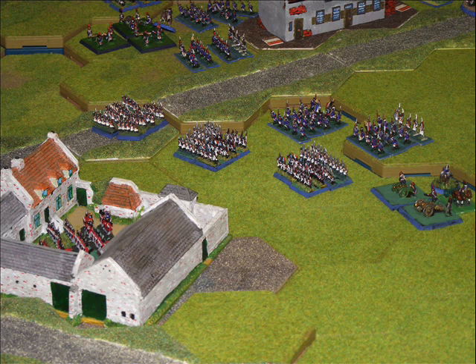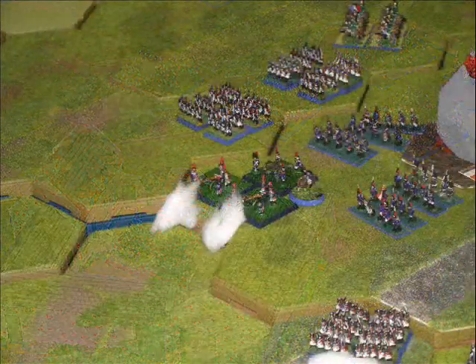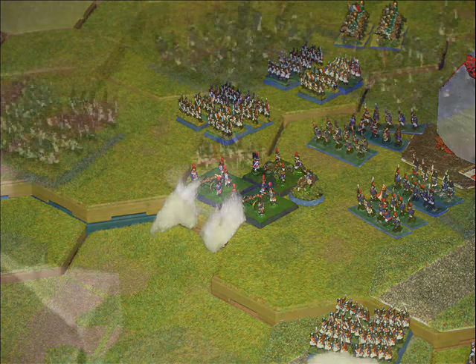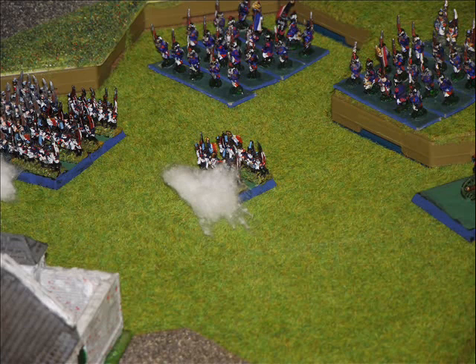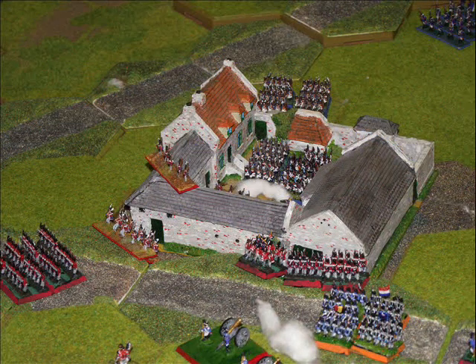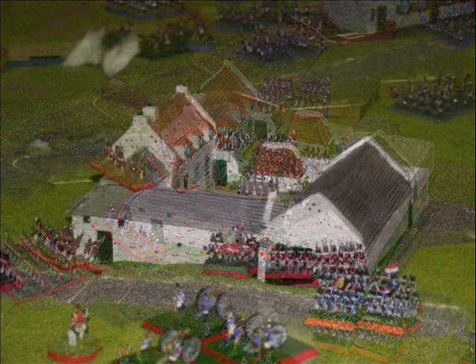The French are advancing rapidly on the farmhouse at La Haye Sainte, firing on the troops inside the farmhouse, with the French artillery joining in the bombardment as well. The French are going to try and get into La Haye Sainte quite quickly, and here you can see they have assaulted and do manage to break into the farmhouse almost immediately.